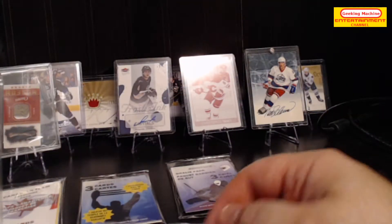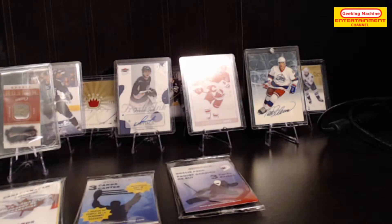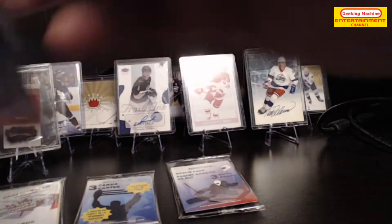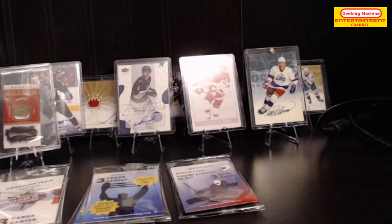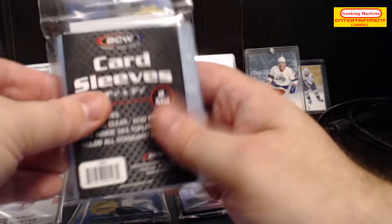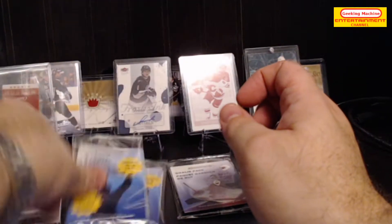And then we have the 1000 Points Club. Next we have the two-thousands, the three cards, and the Canadian team. We have more card sleeves this time from BCW, the Canadian teams, and the three-card pack again.